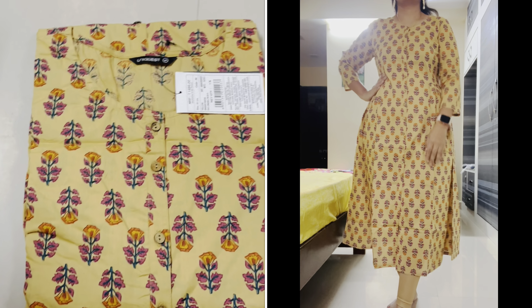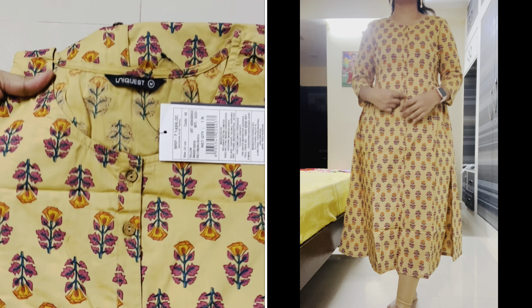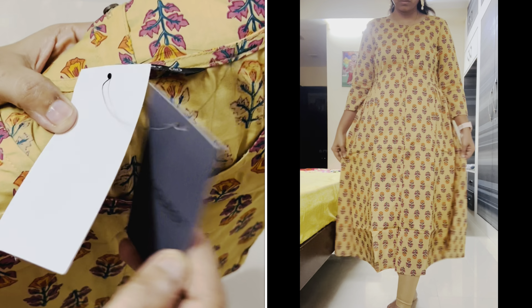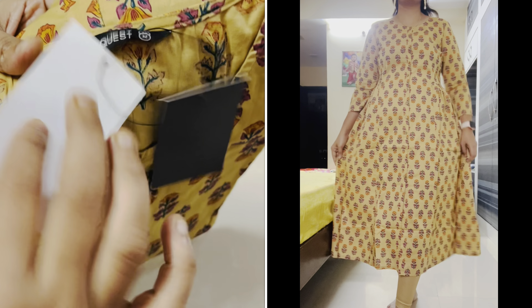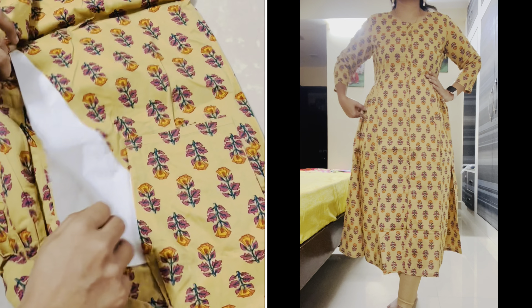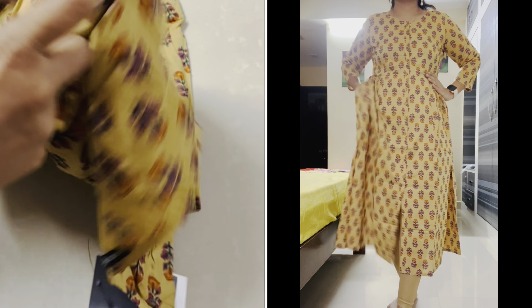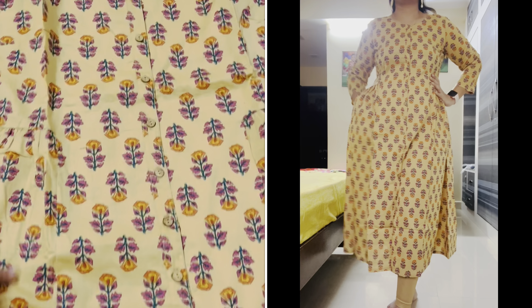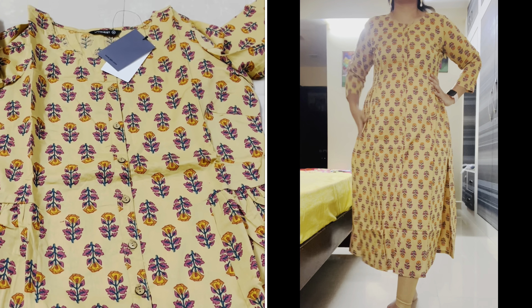I have the Uniqwest brand. It is a great product with a lot of good brands. It has pure cotton material. It has a lot of products with buttons on top and bottom, and a lot of design — you can see the sides.